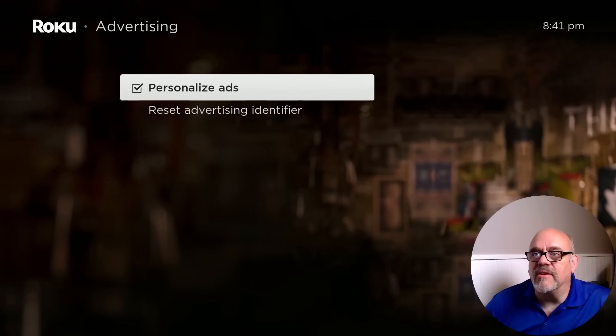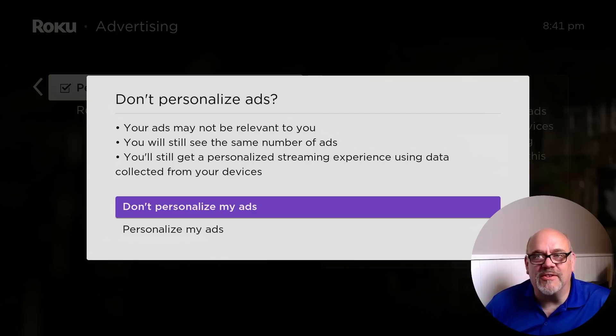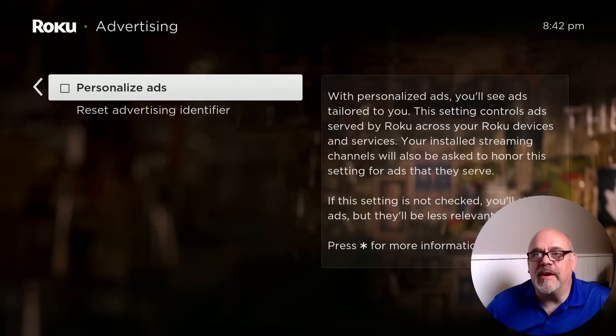The first thing we're going to do is go down to Settings, then Privacy. In the advertising section, you're going to want to uncheck the box that says 'Personalize Ads.' Roku really doesn't want you to turn this off — it warns that your ads may not be relevant to you. That's good, because I don't want to see relevant ads or be tempted to click on them. You will see the same number of ads, so we're not reducing ads. We'll get to that secret setting later. Just hit 'Don't Personalize My Ads' and go back.